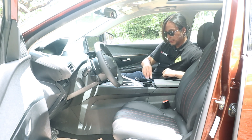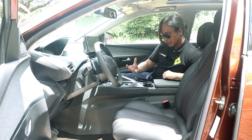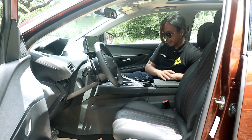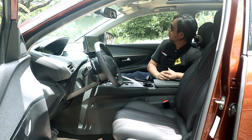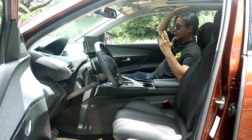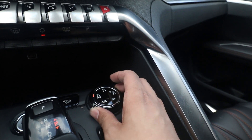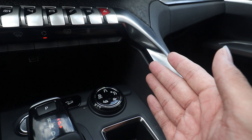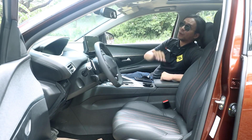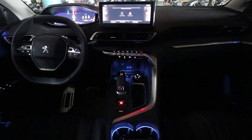You have two cup holders with spring-loaded tabs so you can fit smaller cups without them jiggling around. In terms of headroom, I'm 5'8" and have plenty of room. You have different driving modes selectable via a knob. The car also gets a panoramic sunroof, and at night it looks especially nice because of the ambient lighting — there's plenty of ambient lighting throughout the cabin.